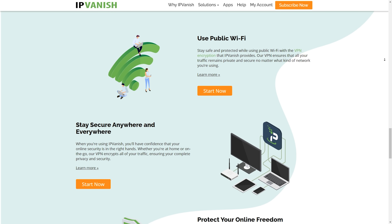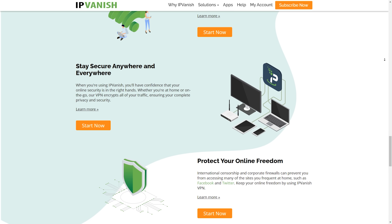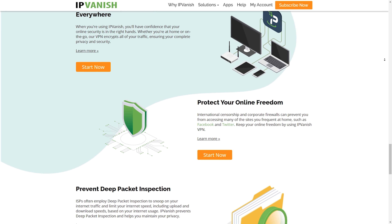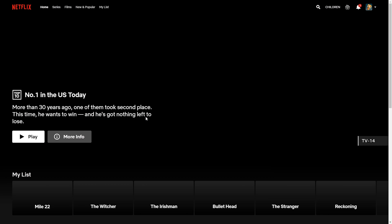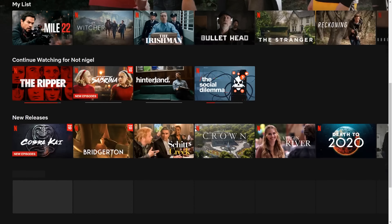It also completely unblocks the internet, so whether it's restrictions from your ISP, school, college, or university campus Wi-Fi, the VPN is going to completely unblock your internet and allow you to view whatever you want.